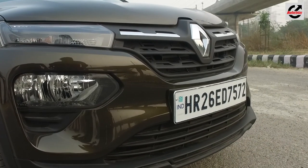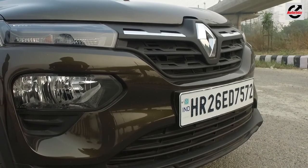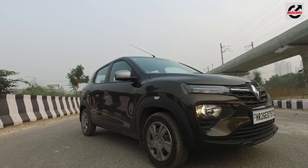The grille too has been updated with vertical slats and chrome embellishments — because nothing says premium like more chrome.